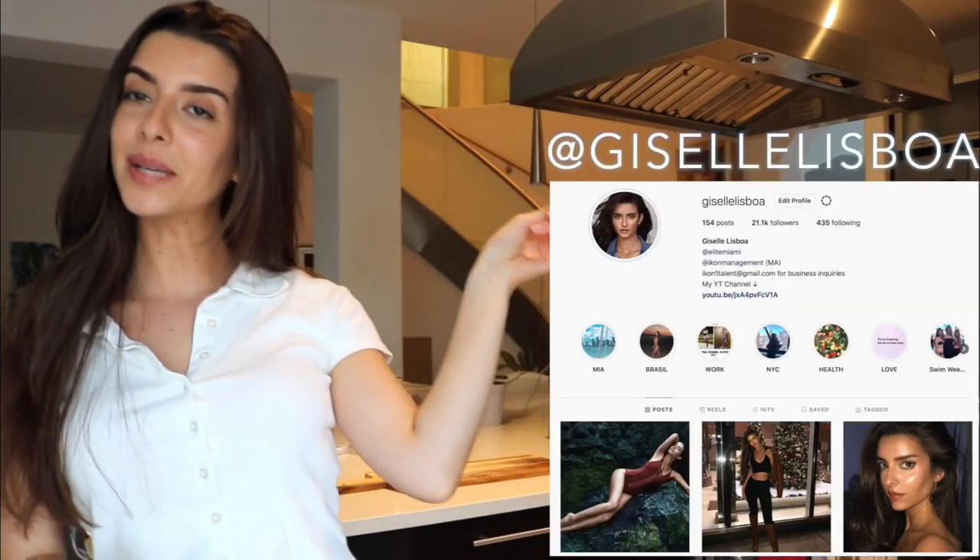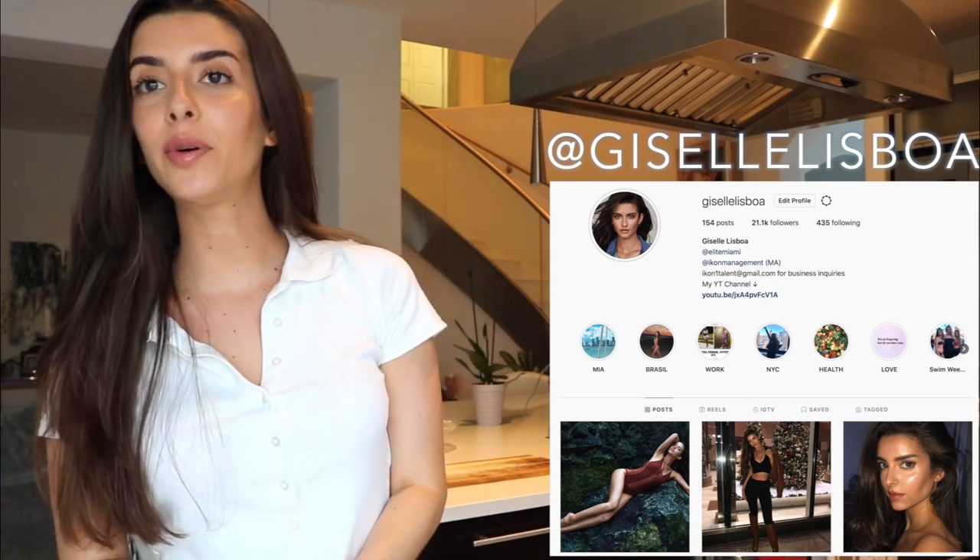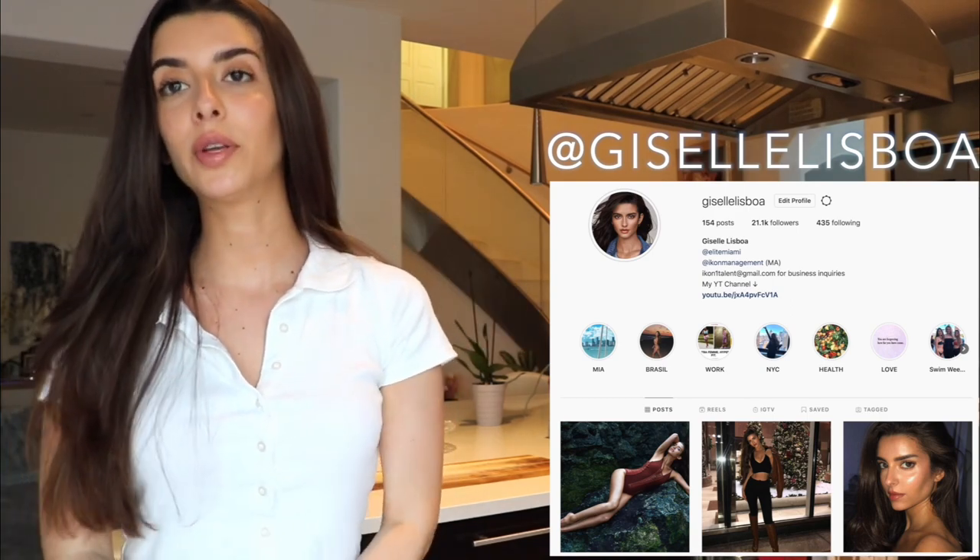If you'd like to see my go-to smoothie, keep on watching. But before we get into the video, don't forget to follow me on my Instagram because I'm always posting new stuff every week, as well as polls so you guys can vote on what you want my future videos to be. But yeah, let's get straight into the video.